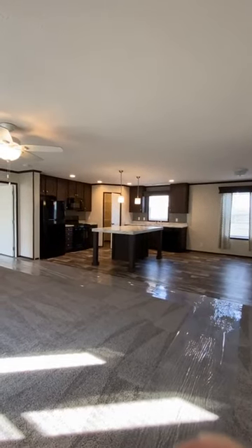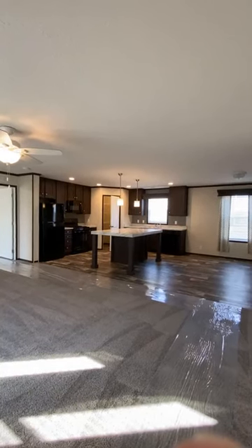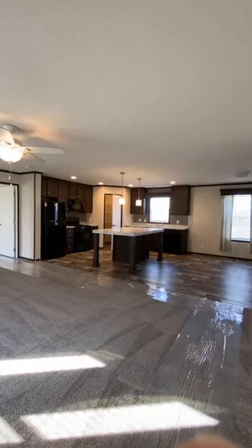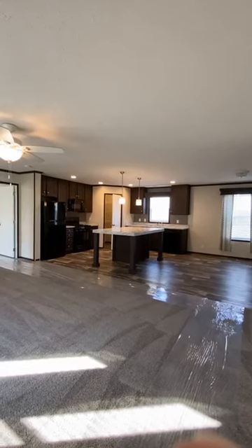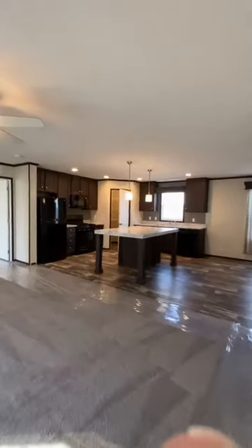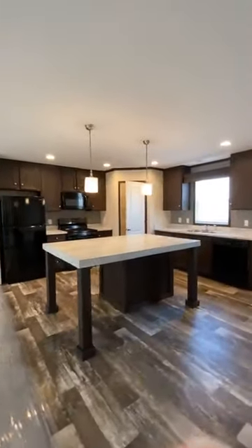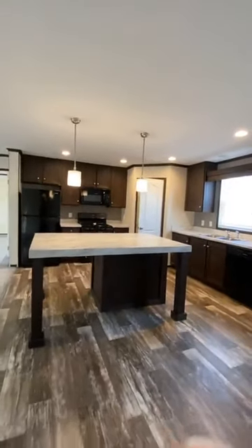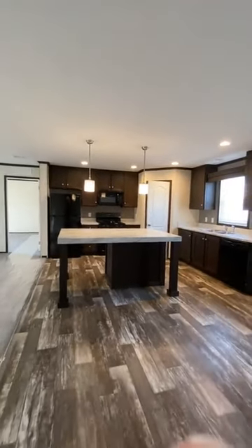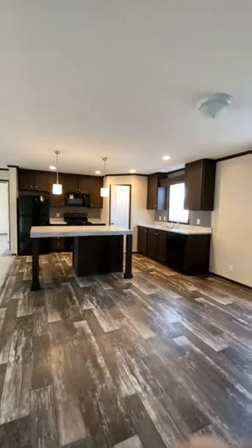Hello, it's Kelly with Summerhill Village. I'm giving everybody a live video tour of a home that we just were given to sell. This home is available and it's move-in ready. You won't believe the deals that we have on our homes right now. Call me at 989-331-0944. This is just one of many options.